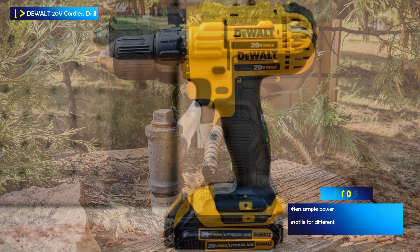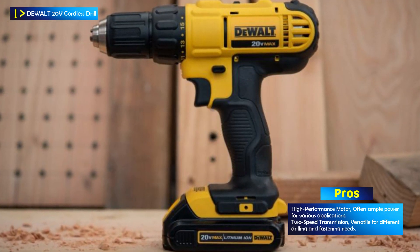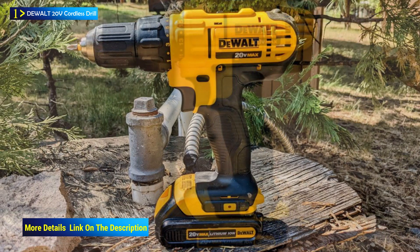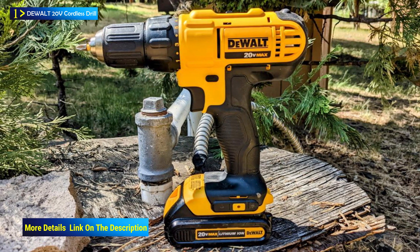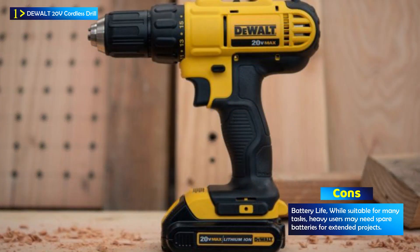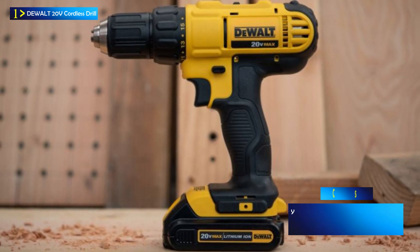It comes equipped with a high-speed transmission that offers two speeds — 0–450 and 1,500 RPM — providing versatility for both fastening and drilling applications. The half-inch single-sleeve ratcheting chuck ensures a secure grip on bits, preventing slippage during operation. The drill is powered by a 20V Max lithium-ion battery with 1.3Ah capacity, providing ample runtime for your projects.